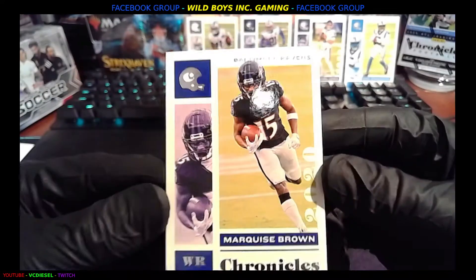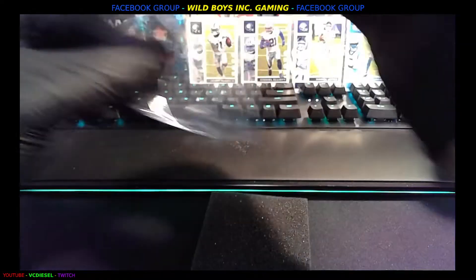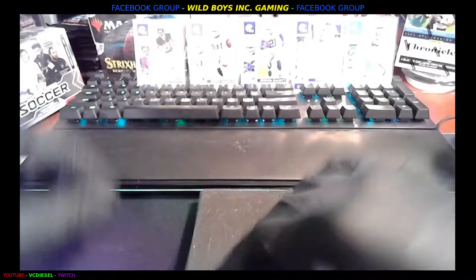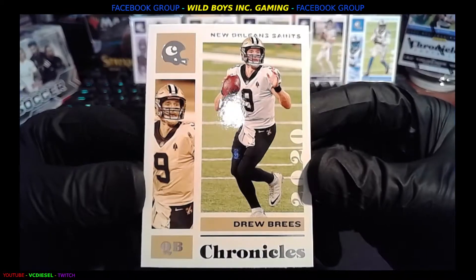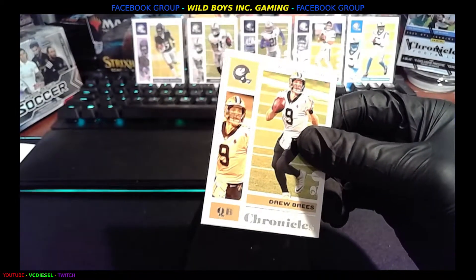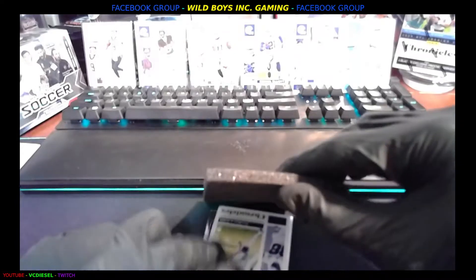Marquise Brown, Ravens. And we got Mr. Drew Brees, Saints — this is going up in value. Anyone that got his rookie card, comment below, I want to see a picture.